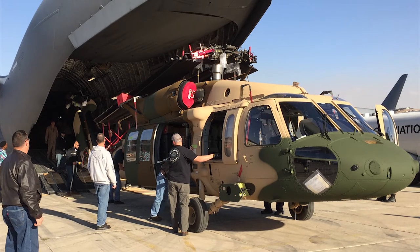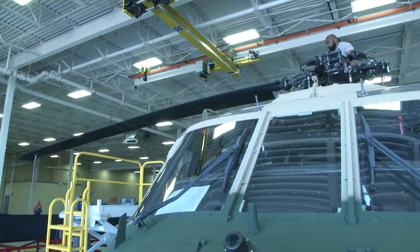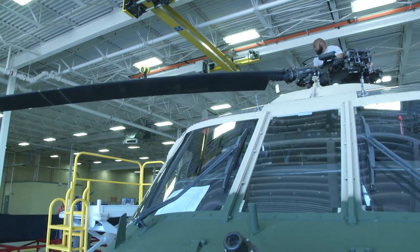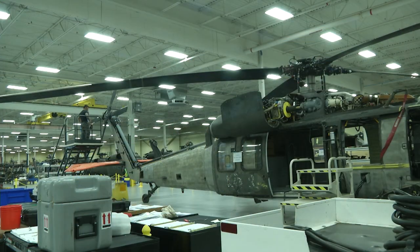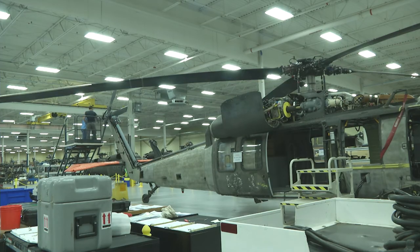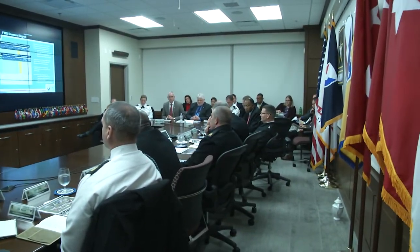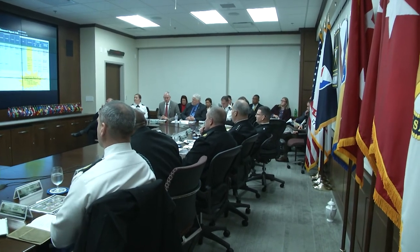So now we gained that visibility where we can work with the LCMC commanders, we can work with the item managers, we can work with the demand planners, and we can bring industry into the conversation and ask them the tough questions on how they're managing their supply chains. By gaining this visibility through these dashboards and these crosswalks, we bring much more data and information to the table to make informed decisions and to elevate issues to senior leaders — whether to support an FMS sale, whether we need to delay a delivery, or what type of impact that's going to have on the Army by executing these sales.